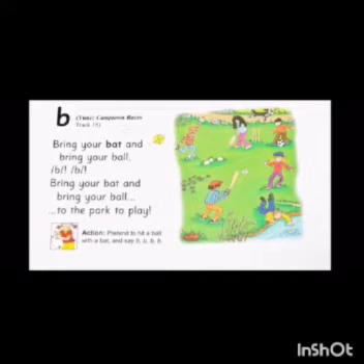Bring your bat and bring your ball. B. B. Bring your bat and bring your ball to the park to play.